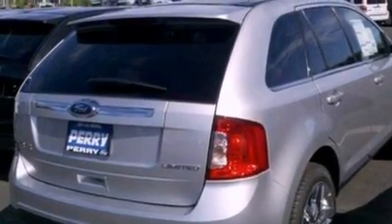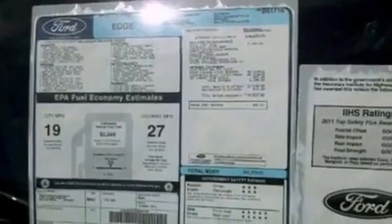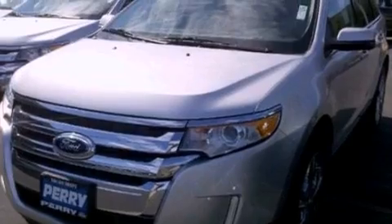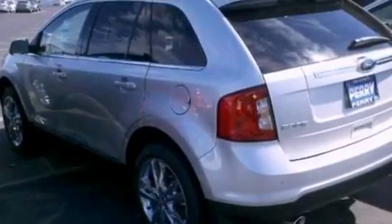Memory settings for the driver's seat positions, so you can recall your favorite position with the push of one button, air conditioning, cruise control, a rear spoiler, privacy glass, and an anti-lock braking system.